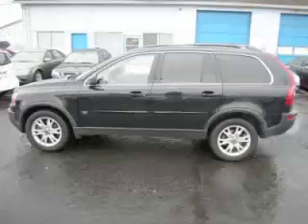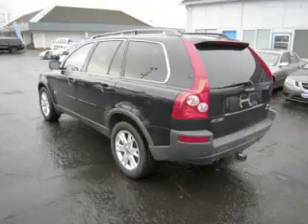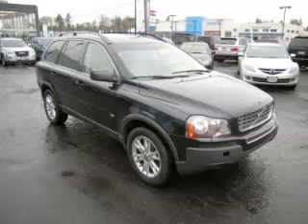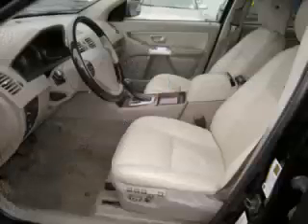This is a 2006 Volvo XC90 V8 with just 82,000 miles on the odometer. This Volvo remains competitive in its class, delivering comfort, reliability, and a 4.4-liter V8 engine. Top features include a video system, dual zone air, wood trim, and seat memory.